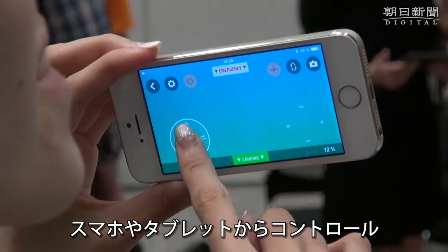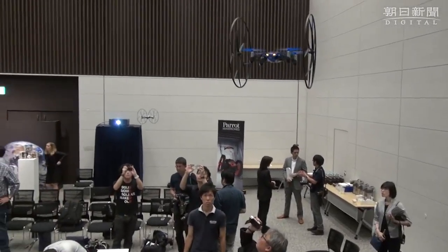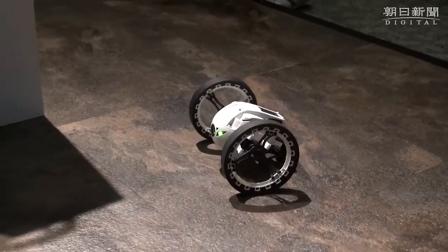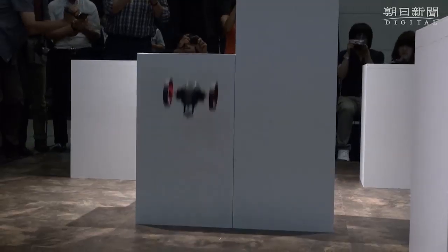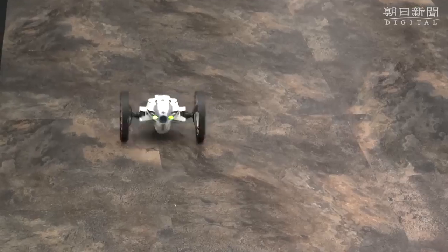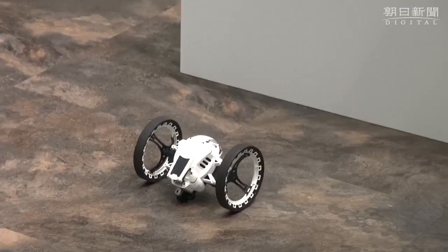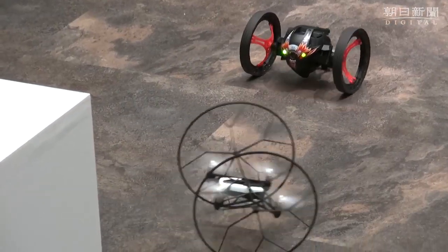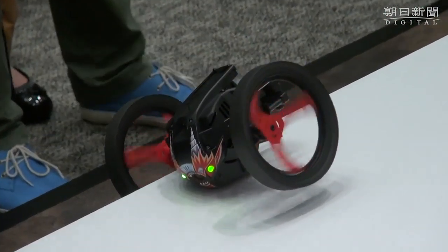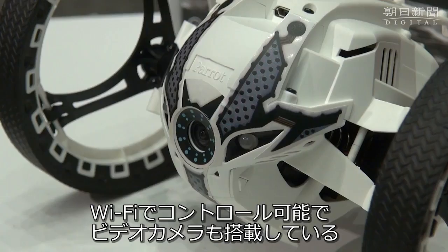Oh, my God. It's a Rolling Spider — ultra-compact, micro-sized flying drone — and also the Jumping Sumo, a responsive robot controlled by Wi-Fi with video capability.